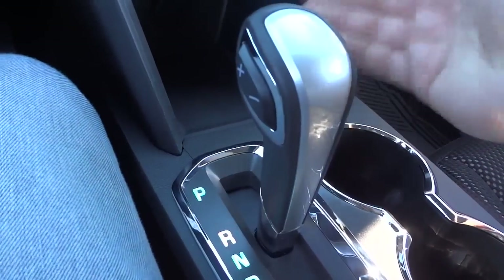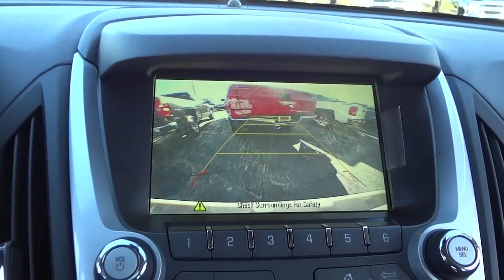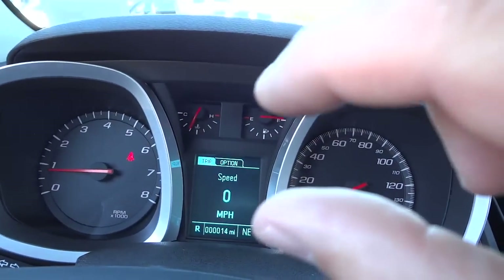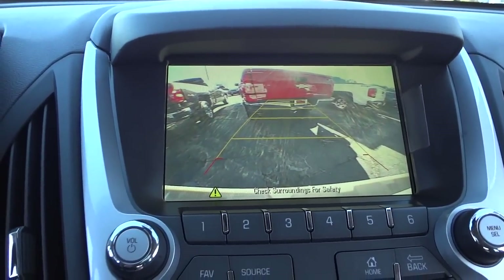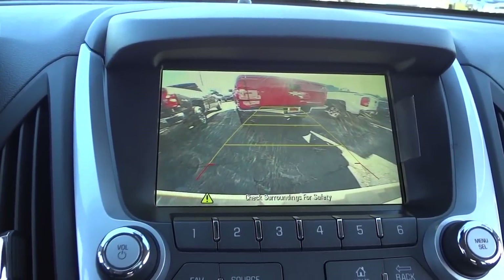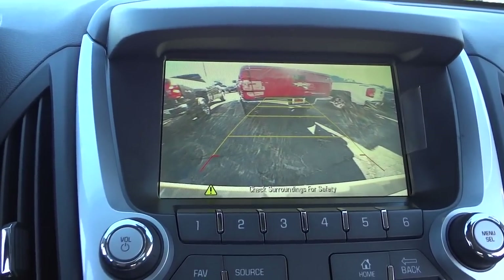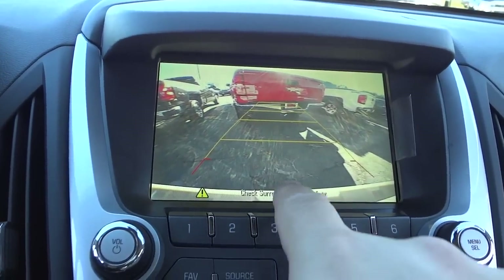Here's your shifter — pretty much a standard shifter. Just do that to put it in reverse and your backup camera pops up on the screen. This one doesn't have parking sensors — if it did you'd see those lines pop up in that little screen. There's a little animated car graphic on the screen which is kind of funny, but the backup camera gives you a good view with trajectory lines showing approximate vehicle width as you back up.